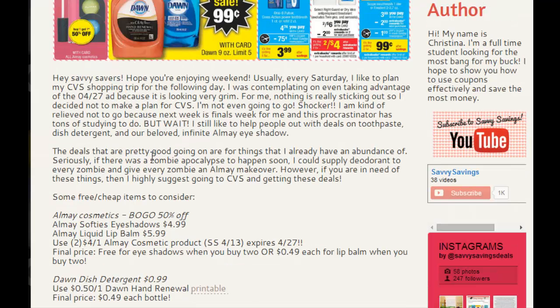For the past two or three weeks, Almay Cosmetics are on buy one, get one half off. Their eyeshadows are usually at $4.99 and their liquid lip balms are usually at $5.99. You can use two of the $4 off one Almay Cosmetics product coupons if you still have those. They do expire on Sunday, so Sunday is the last day to use them to score some free eyeshadow or $0.49 liquid lip balm.